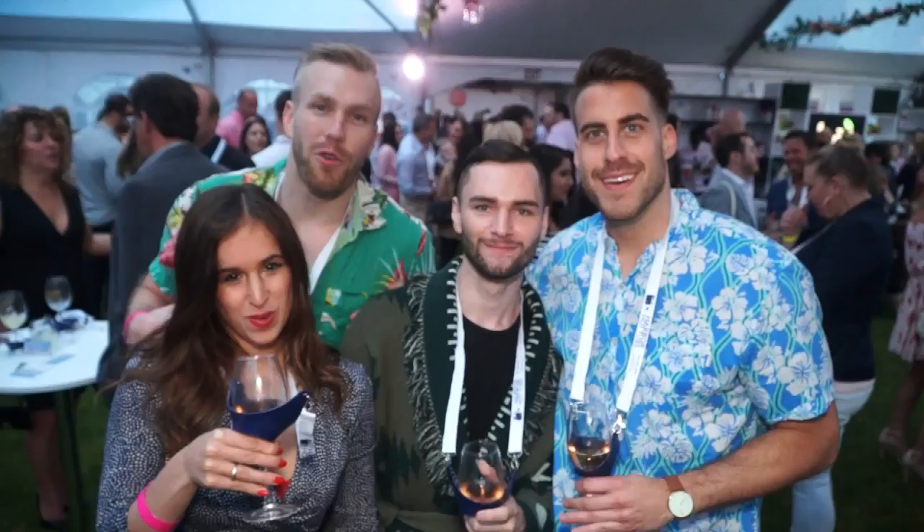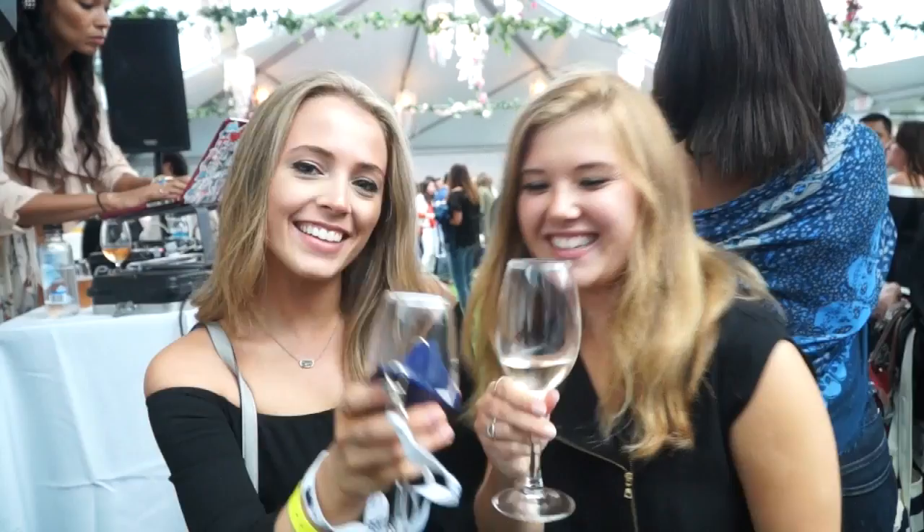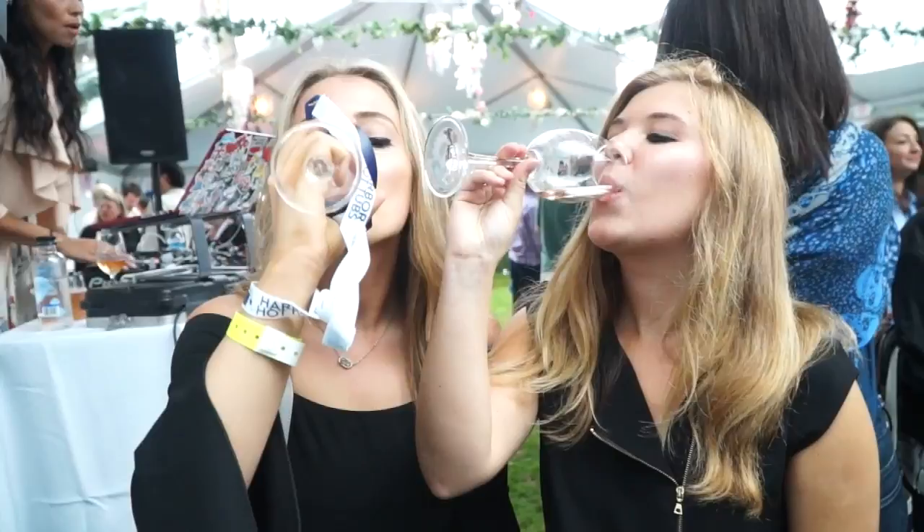Welcome to summer! This is Memorial Day weekend here at Dan's Paper Southampton, and it's Dan's Rosé Soiree for the second year.